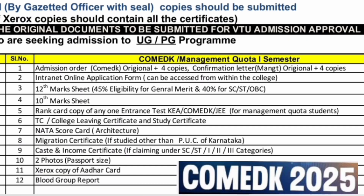Now let's move to the documents required for COMED-K management quota students — it is a similar set of documents. First, the COMED-K original admission order: once you pay the fees and have done accept and freeze for a particular college, you download the admission order plus four photocopies.